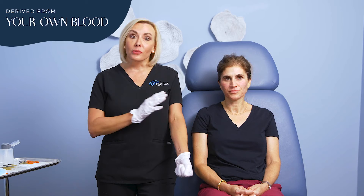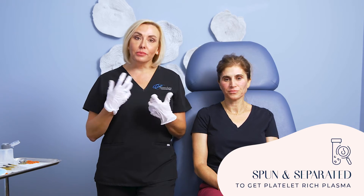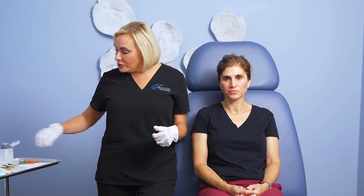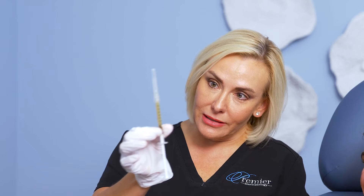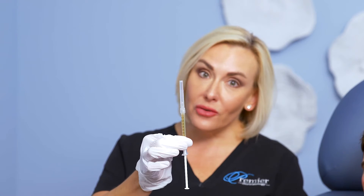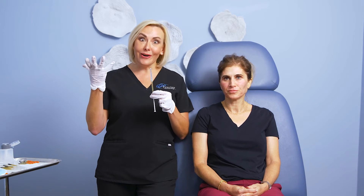The process starts with PRP: you come in, we do a simple blood draw, then we spin that blood down to get the platelet-rich portion. And you get this really pretty little yellow substance — platelet-rich plasma with growth factors and all kinds of things that are going to stimulate the fibroblasts of her skin to start making collagen again.